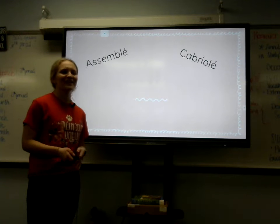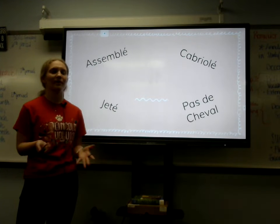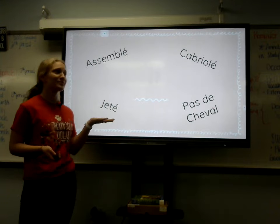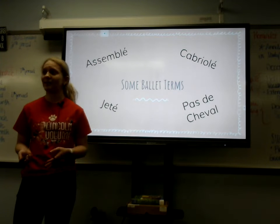Assemblée, jeté, cabriole, and pas de chat. You may look at me and wonder, what am I even talking about? Well, these terms are actually in French, and they're some ballet terms. And when you really think about it, everyone should be taking a ballet class.